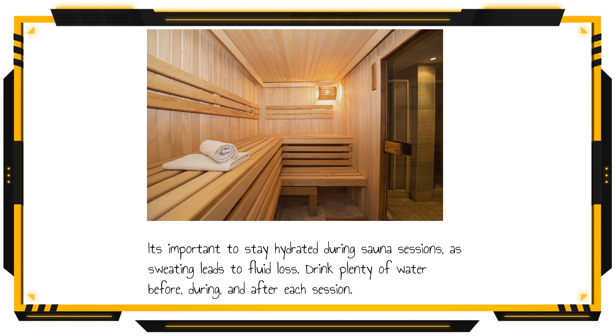It's important to stay hydrated during sauna sessions as sweating leads to fluid loss. Drink plenty of water before, during, and after each session.